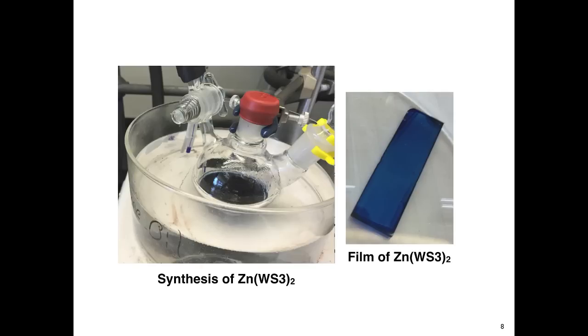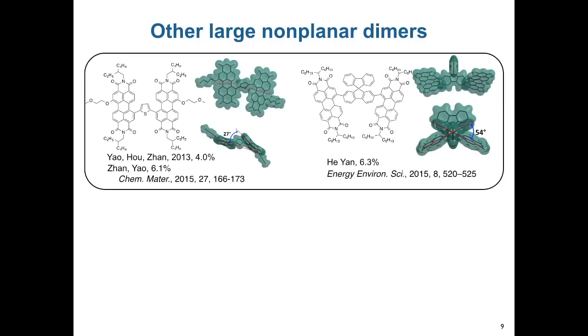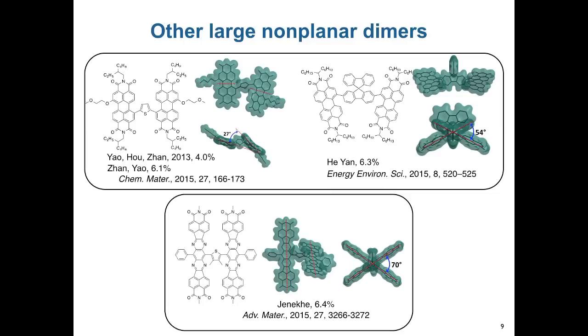Work by other researchers in the field have reported high efficiencies for other large non-planar molecules, such as dimers of pyrrolein diamides or, more recently, dimers of tetraazabenzodifluoranthene diamides. We also argue in this perspective that the molecular acceptor should have a high dielectric constant in order to overcome some of the limitations of current materials and enable the next generation of organic solar cells.